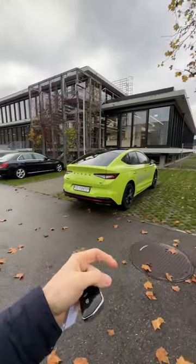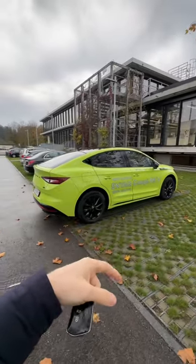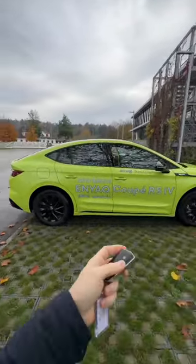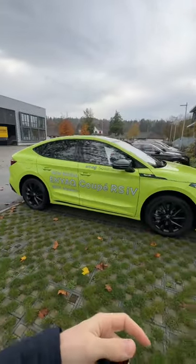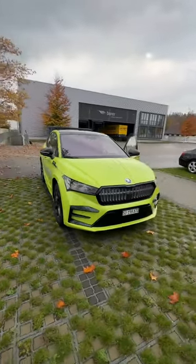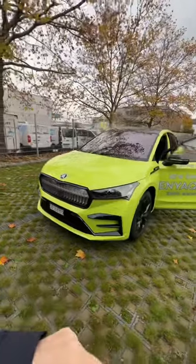Coming next on the channel: the new Skoda Enyaq Coupe RS 2022/2023 full review, test drive — everything about the car. If you want to see it, click the subscribe button to see the notification when the video comes out and don't miss it. This car is just incredible.